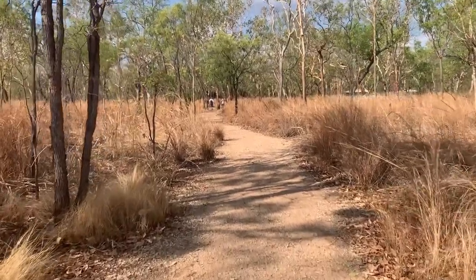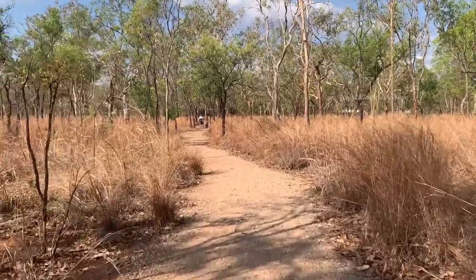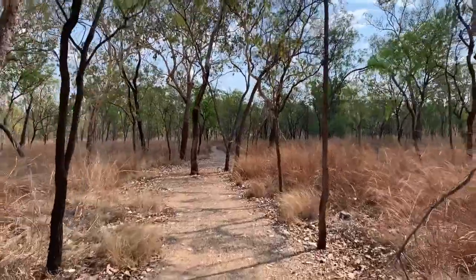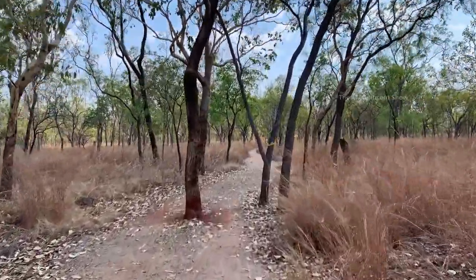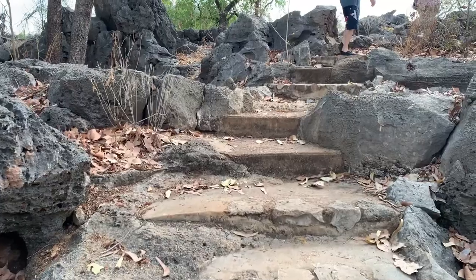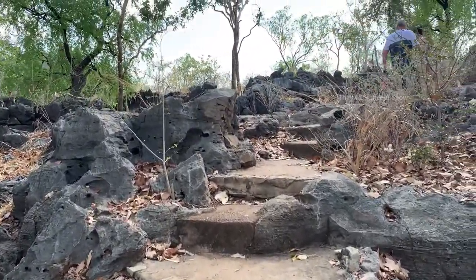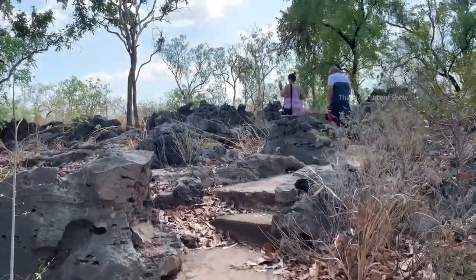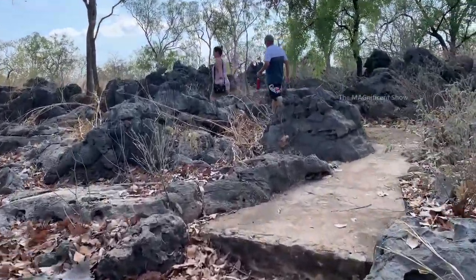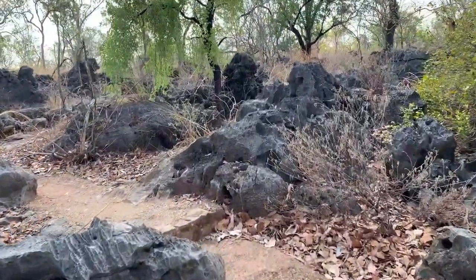Alright guys, I am on my way to the caves — we need to walk a short distance on the walking track to reach there. You can see there are many limestone rocks on our way. The landscape is different here guys; you cannot see this kind of landscape anywhere in Australia other than Northern Territory.